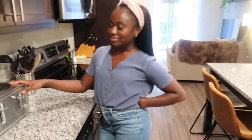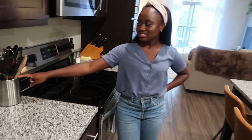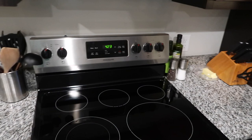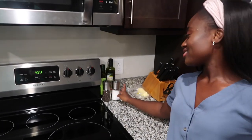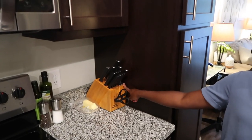Over here the toaster is from Target. I'm not sure where the tea kettle is from. The container with all our utensils is from Target, as are the salt shakers and a few other things on the stove. I like Target a lot.